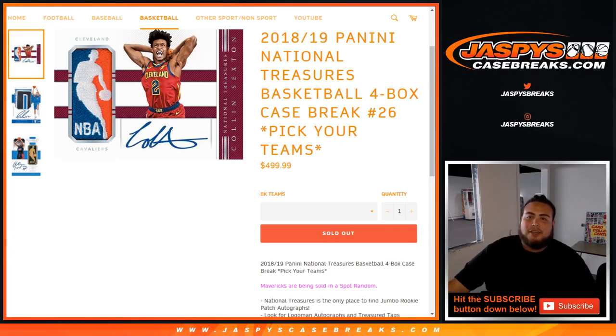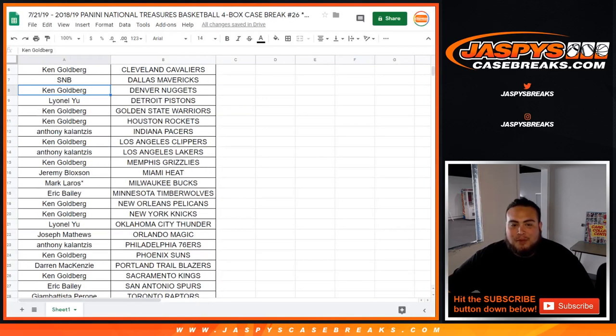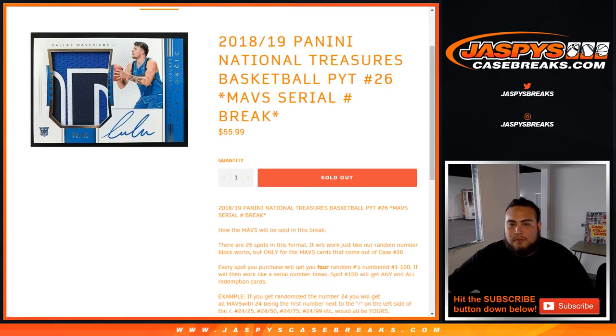What's up everybody, Jaycee here for Jaspi's Case Breaks. We are doing a 2018-19 Panini National Treasures Basketball 4-Box Case Break, Picardines number 26. 26 just sold out. We do have the list ready to go. Last spot, Mojo was going to be a Mark, taking the Bucks. We were selling the Dallas Mavericks in a serial number break, so both of them will be in the same video.